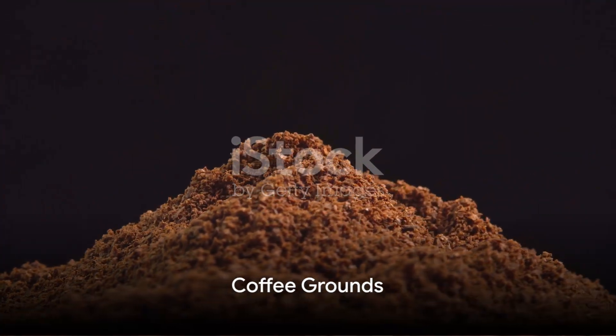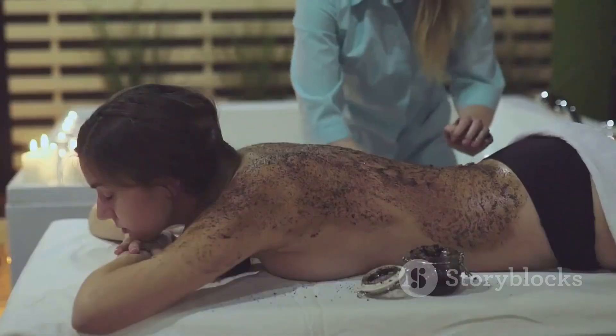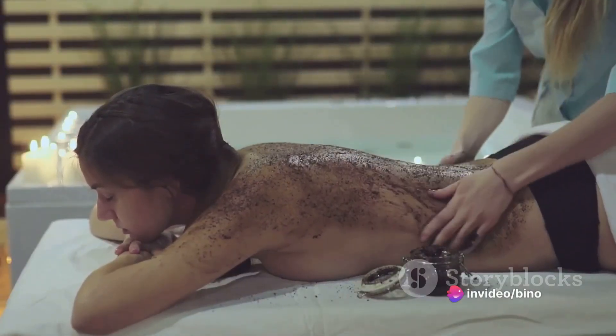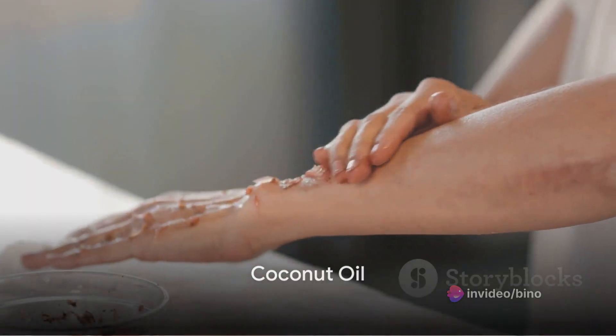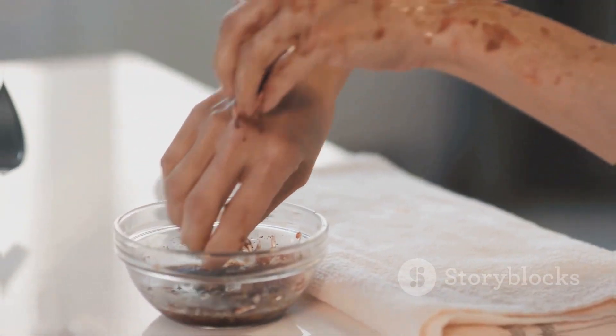First up, gather one cup of coffee grounds. Yes, you heard right — coffee isn't just for drinking. The caffeine in coffee grounds helps stimulate blood flow, which can assist in reducing the appearance of cellulite. Next, you'll need half a cup of coconut oil. This super oil is a fantastic moisturizer and can help to hydrate and nourish dry skin.